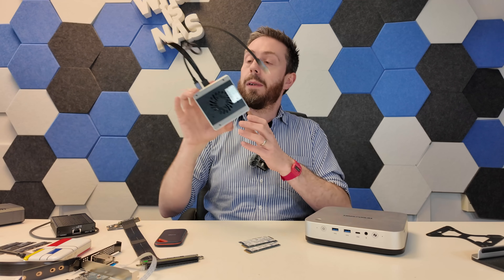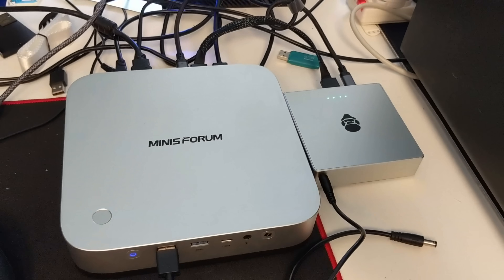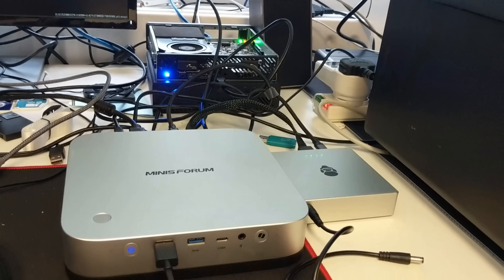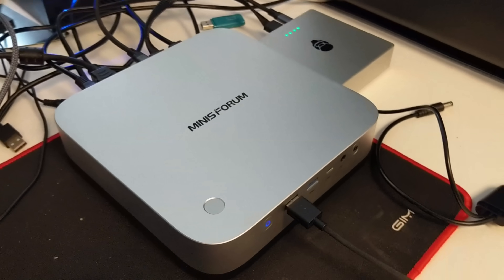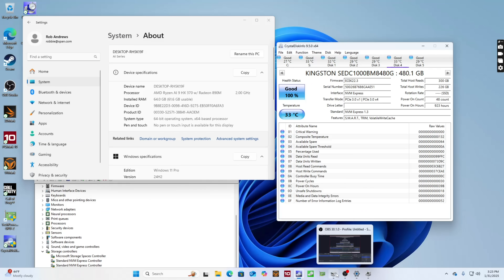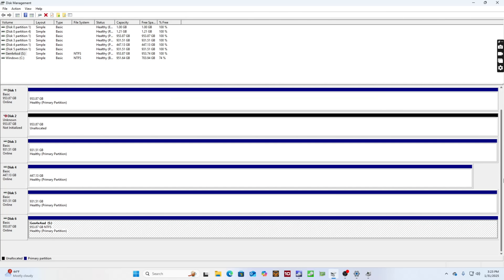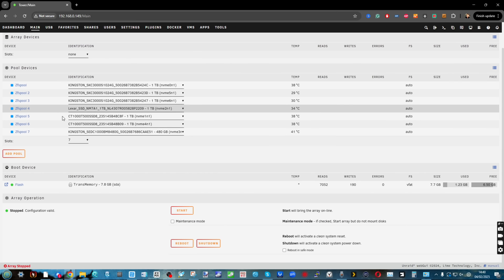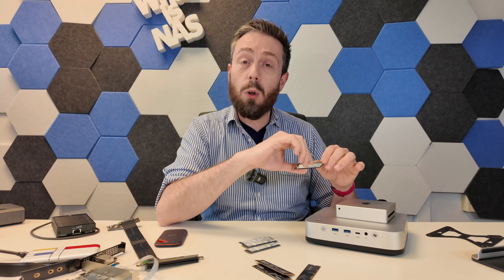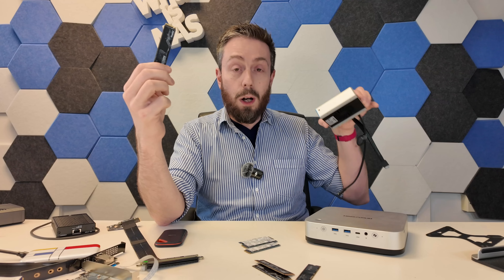Something like the Oostar TBS4 — a four-bay M.2 NVMe OcuLink expansion device — we connected this to the AI X1, and just like that in Unraid we were able to add an additional four M.2 NVMe drives to our storage system, turning this three-bay system into a seven-bay flash system. When we tested the performance, each of those M.2 NVMe slots was bottlenecked down to Gen 3 speed — around 800 to 850 MB/s up and down.